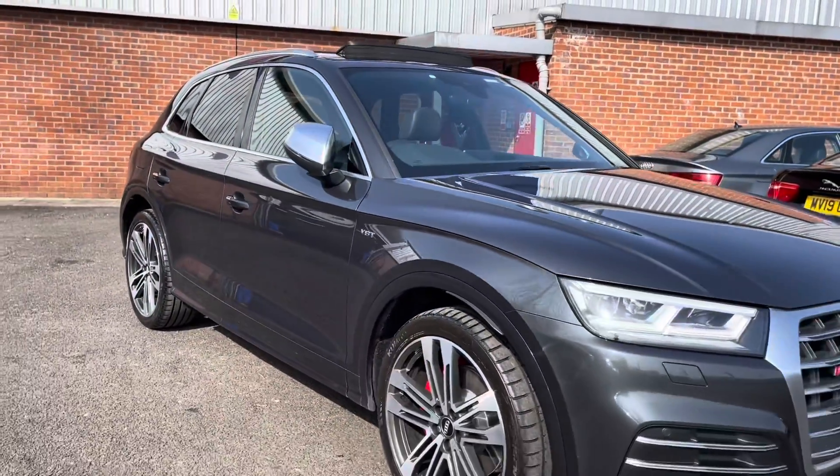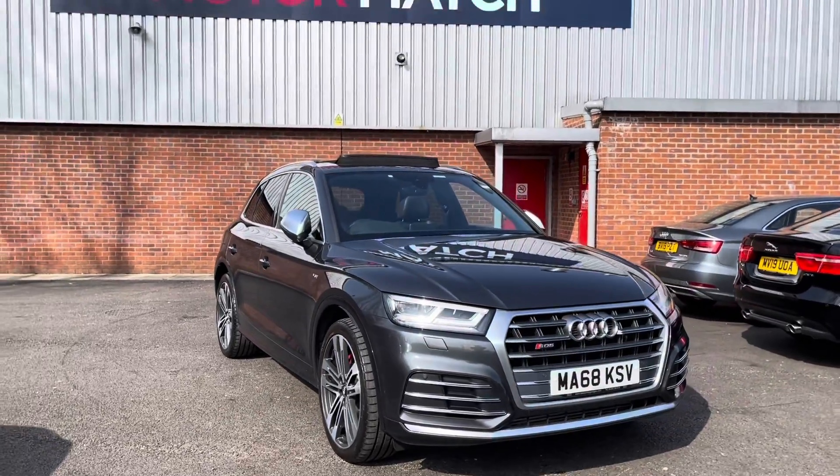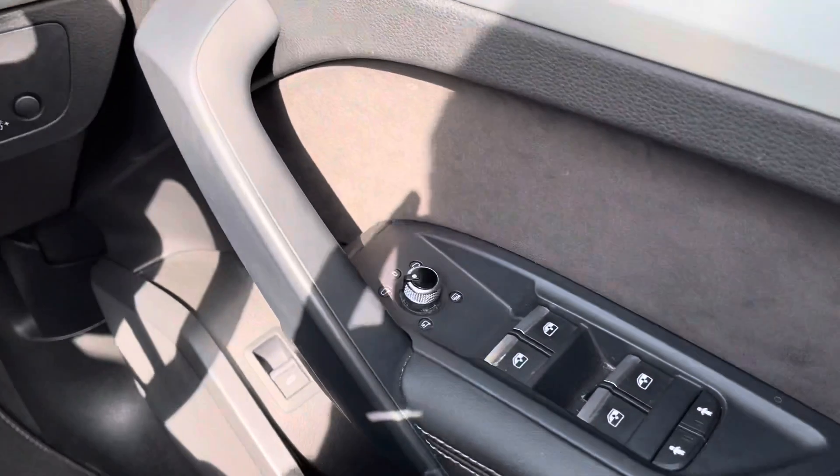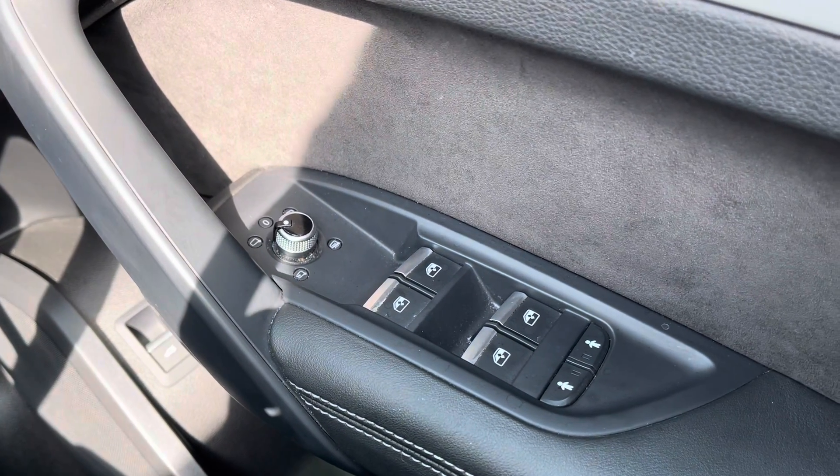That will conclude our full 360 walkaround. We will now be taking a look inside to look over some of the key features. On your right side you do have your four automatic windows as well as your electronically adjustable wing mirror controls.